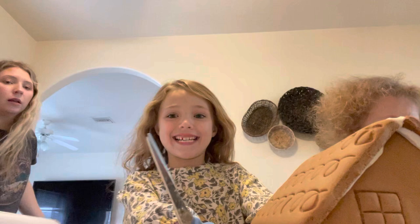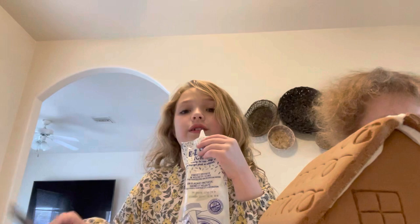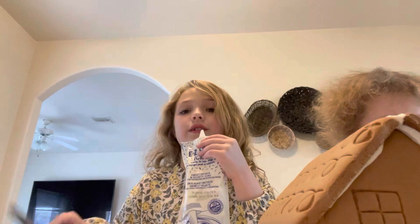I need to find my tripod. Hi guys. I think it is in your closet — I don't have one. Okay, hi guys. We're going to put gumballs on the roof, right Avery? Yep, we're going to put gumballs on the roof.